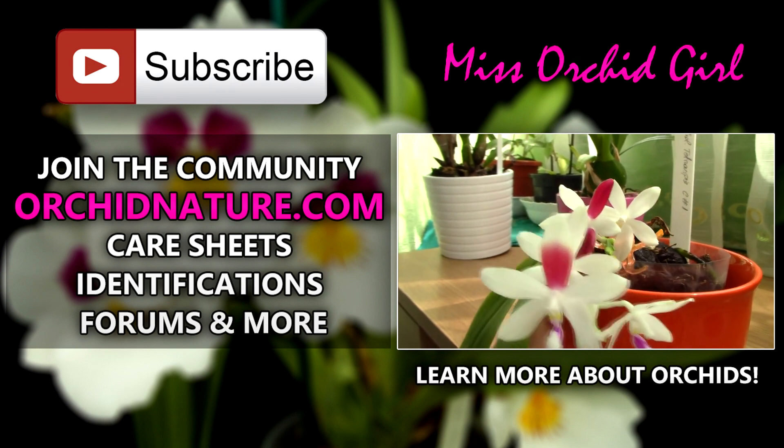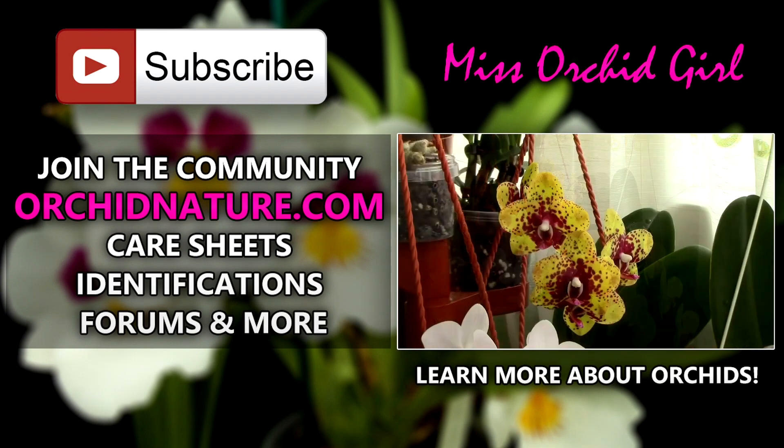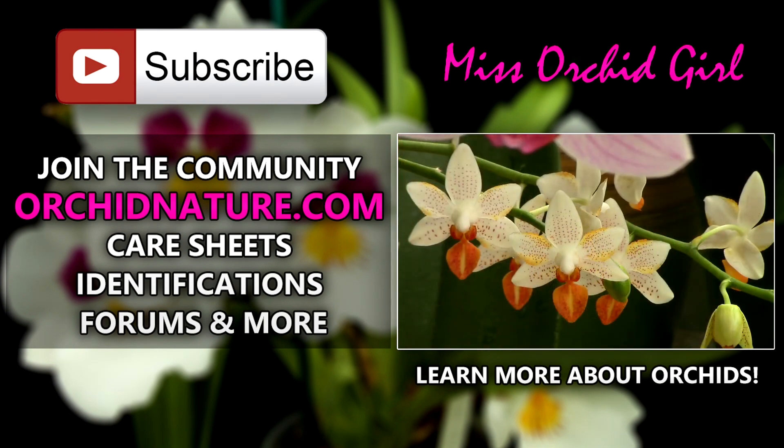If you click on the left side of your screen, you'll be directed to orchidnature.com where you'll find care sheets, identification sheets, and you can also talk to us in the forum section. On the right side of your screen, you can click to watch another orchid video. Thank you for joining — I'll see you next time. Bye!